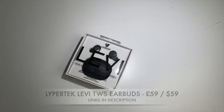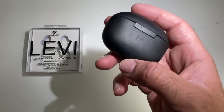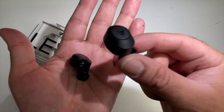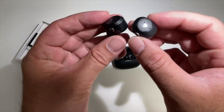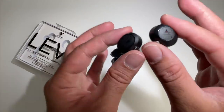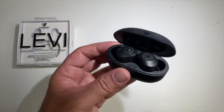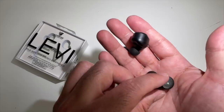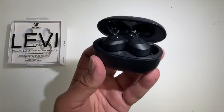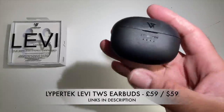Next we have the Lipotech Levee True Wireless Stereo earbuds. The charging case is made from plastic, supports wireless charging and USB-C fast charging. The earbuds feature button control rather than touch control, Bluetooth version 5, true wireless stereo with mic sync technology, and IPX5 waterproofing with ambient sound function. Each earbud gives you 8 hours of battery life, with an additional 40 hours from the charging case. Fast charging means 15 minutes in the case gives you two hours of music.